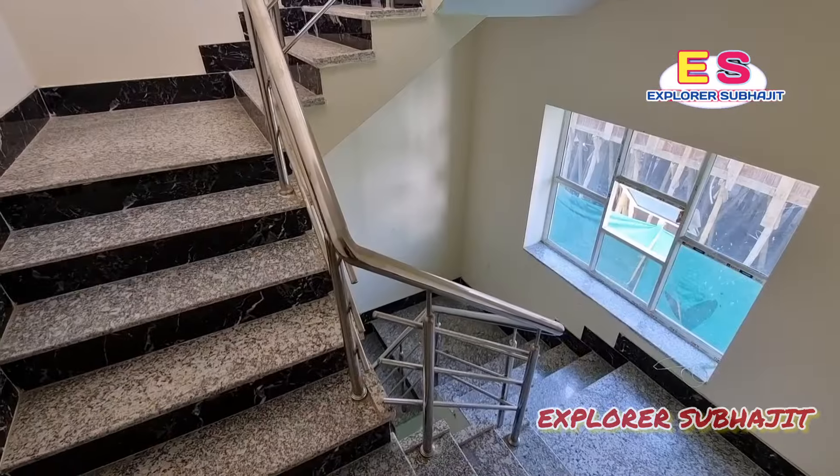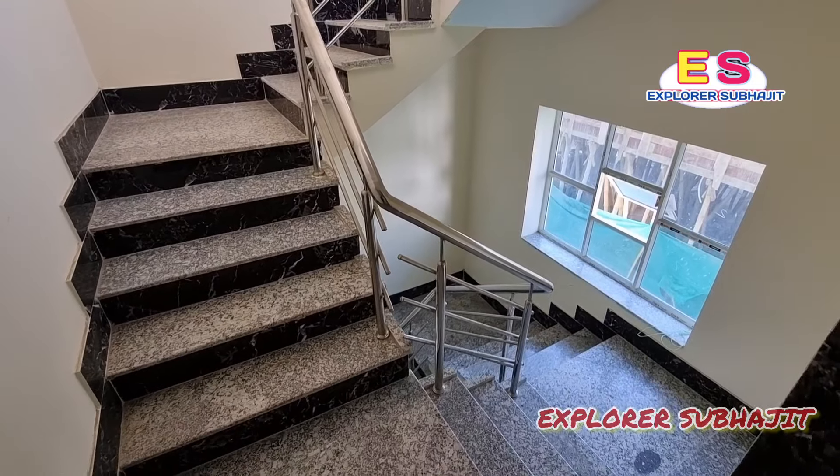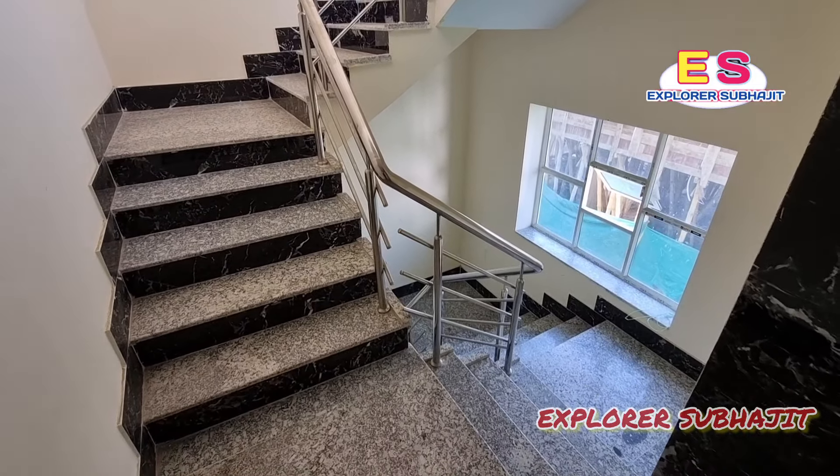This is the thumbnail of the AL block. This is a semi-furnished flat. This is a G-plus-4 building, and this is the 4th floor. I am going to show you the content of this flat. As already mentioned, this is semi-furnished. As you can see, this is the staircase — granite is done.